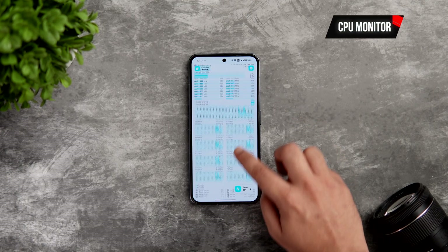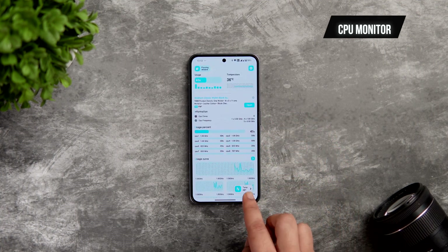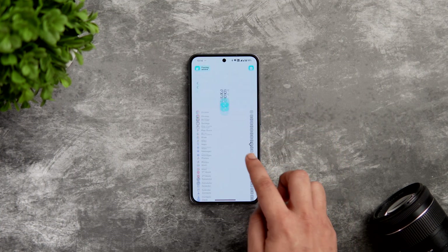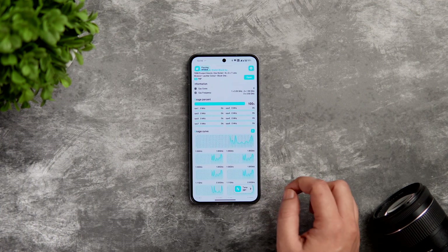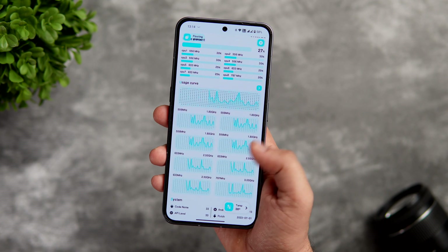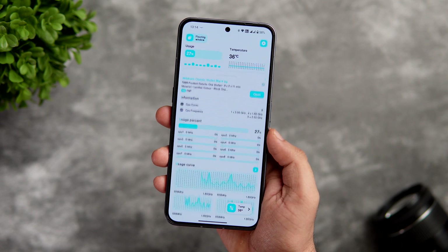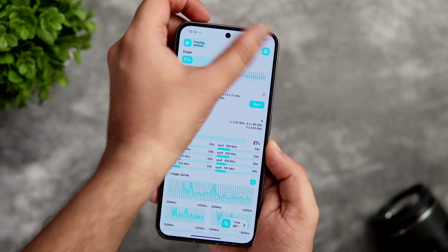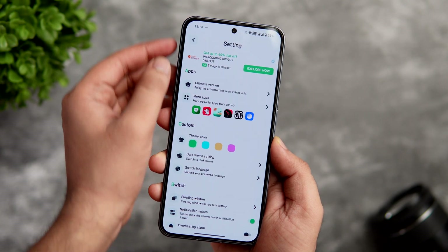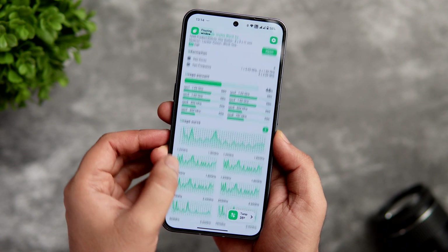Finally we have an app called CPU Monitor. This is a beautiful-looking system monitor application that not only has a great interface but also provides useful information regarding your phone's CPU, RAM, and battery. From overall CPU usage and running temperatures in real time, it even shows you detailed battery usage information and a lot more. The app also lets you customize and change the theme color, and you can add different widgets to your home screen. Best of all, it is absolutely free to download.